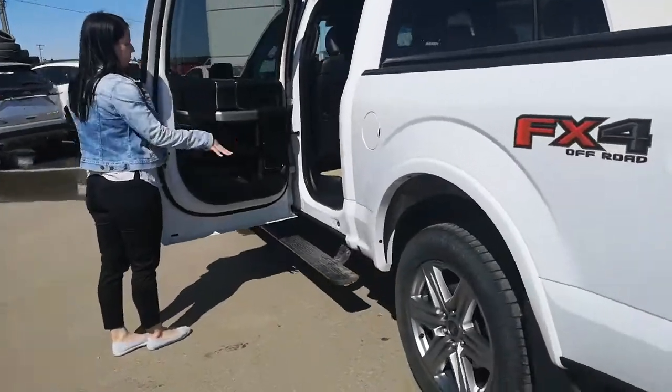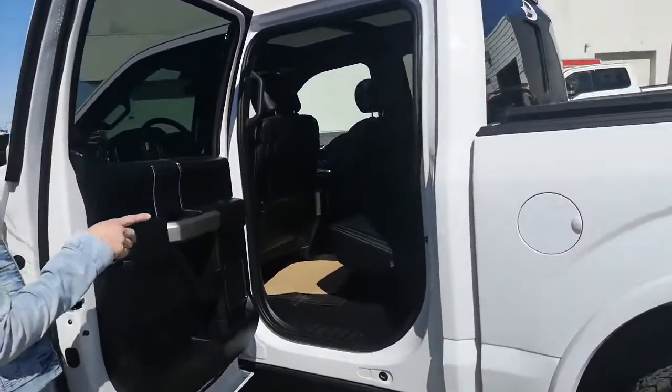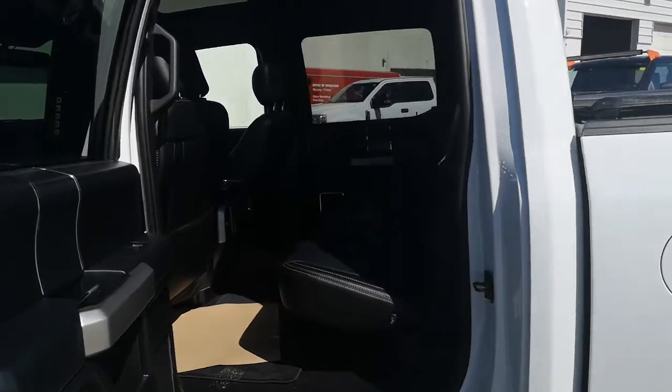So the power boards come out, full leather, rear heated seats, full moonroof. Let's hop inside and I'll show you some features on the other side.